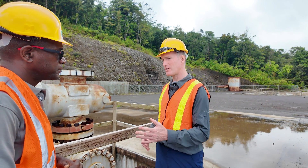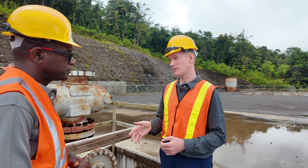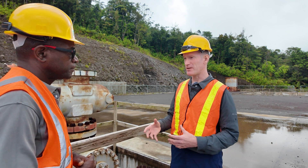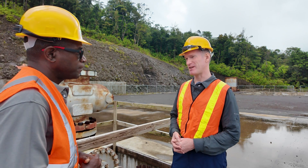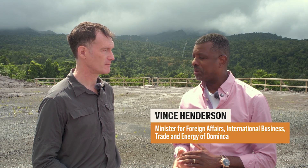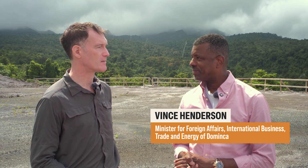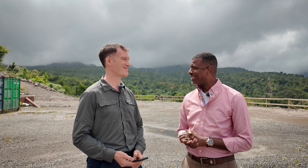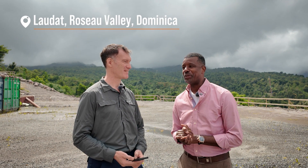I spoke to the Minister of Energy, Dr. Vince Henderson — Minister of Foreign Affairs, International Business, Trade and Energy — a little earlier, and he explained the length of time it's taken to get where we are. Tell us where we are and why we're here, Dr. Minister. Well, you're in the most beautiful geothermal site in the world — the Rosa Valley, Loda to be specific.